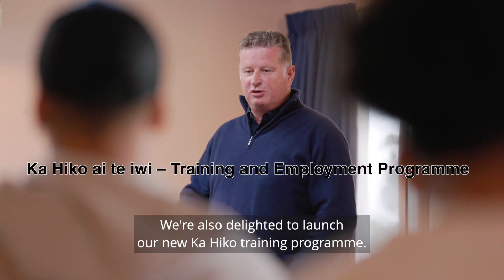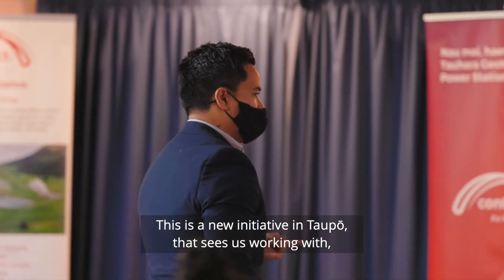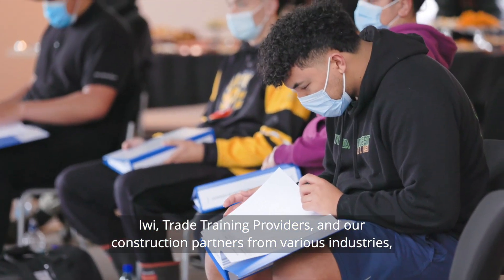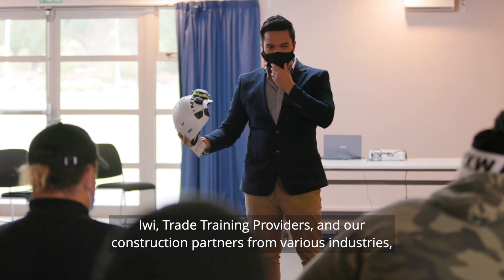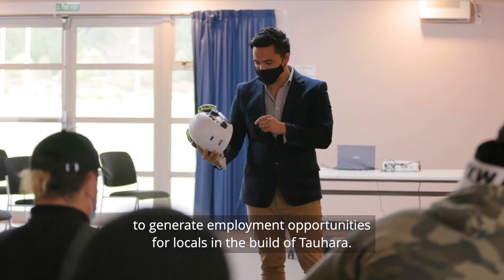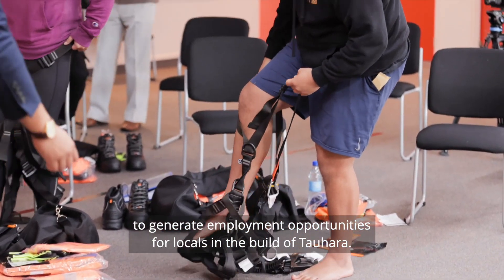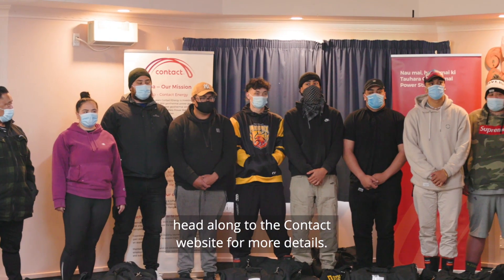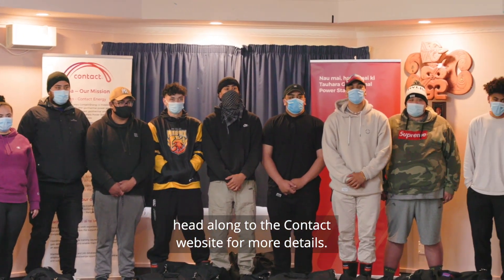We're also delighted to launch our new Kahiko training programme. This is a new initiative in Taupo that sees us working with iwi, trade training providers, and our construction partners from various industries to generate employment opportunities for locals in the build of Tauhara. We're doing a few intakes during the build, so if you're interested, head along to the Contact website for more details.